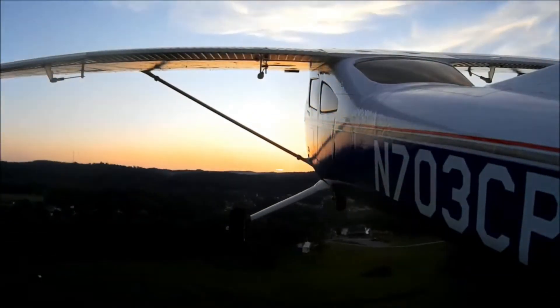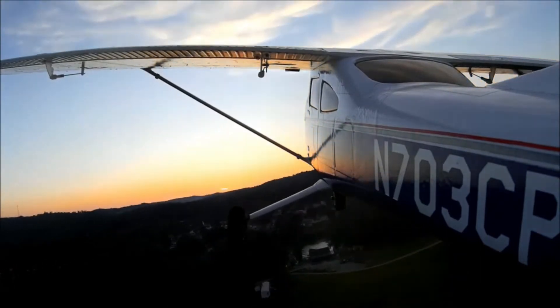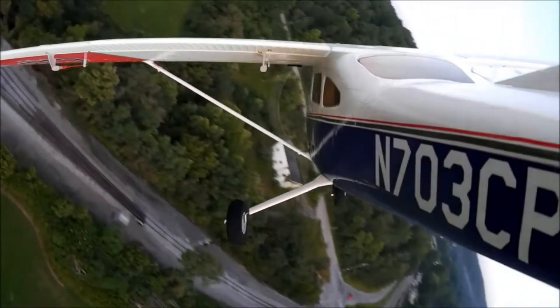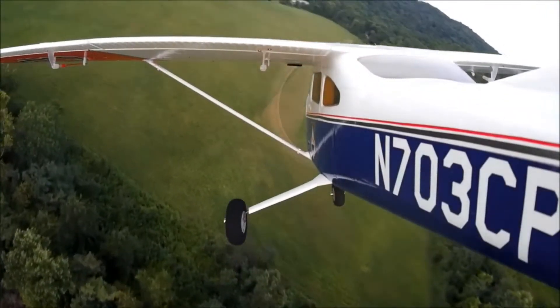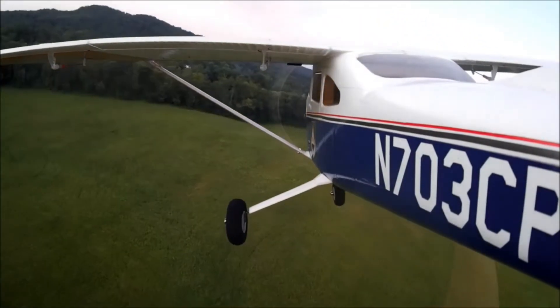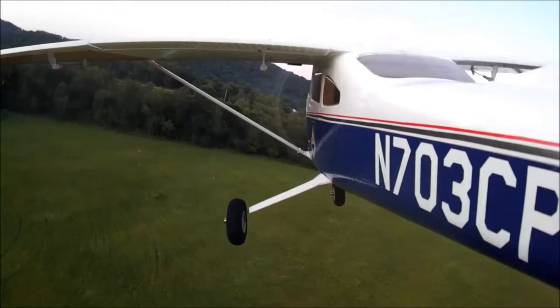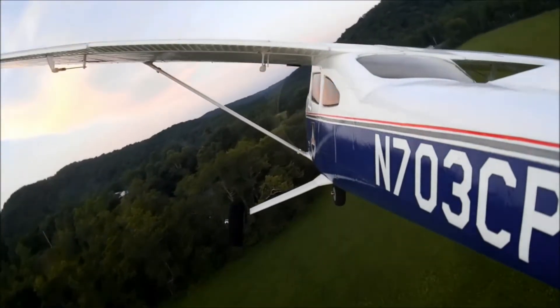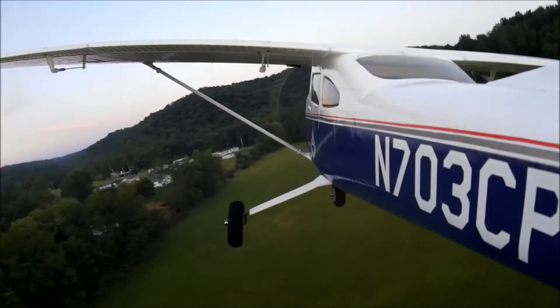The Cessna 182 is an all-metal aircraft, although some parts such as engine cowling, nose bowl, and wing tips are made of fiberglass or thermoplastic material. The retractable gear R182 and TR182 were offered from 1978 to 1986, without and with engine turbocharging respectively.